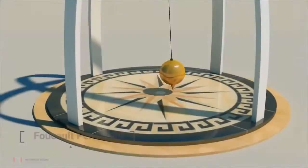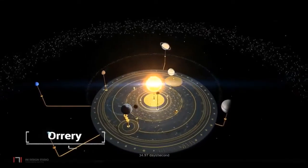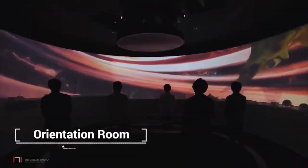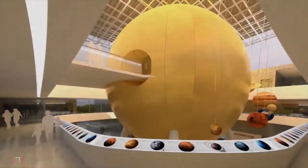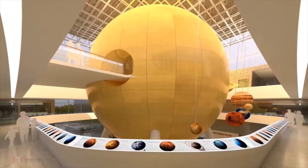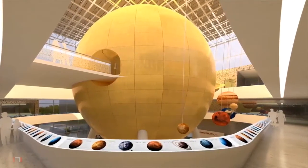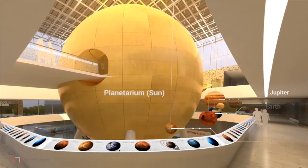One also encounters key exhibits such as Foucault's Pendulum, Orrery, Photobooth, and others on this floor. From the atrium, visitors enter the intra-projection hall for an orientation, after which one goes on to the first floor, which is the main exhibit floor. A scaled model of the solar system with the planetarium depicted as the sun is displayed. The circulation corridor also acts as an informal exhibit area.